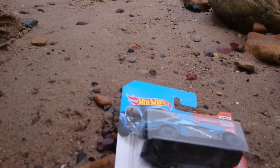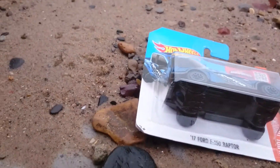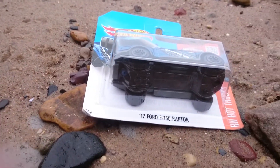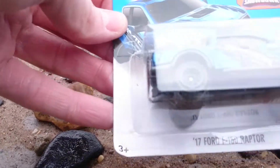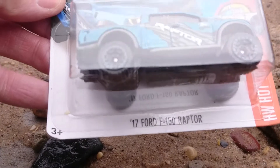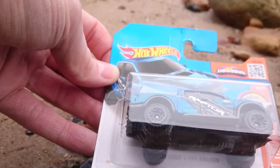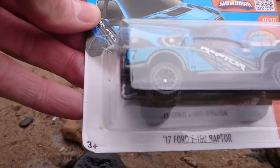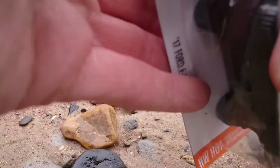I'm going to do a little review here. So I'm going to open this, if I'm in the right place. This one is the Ford F-150 Raptor. I'll open this one up. There we are inside.